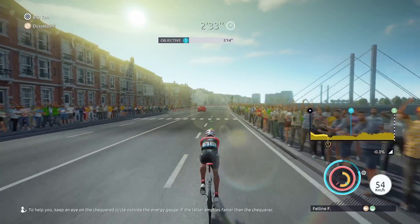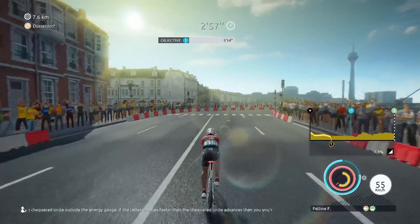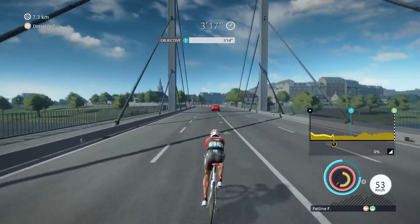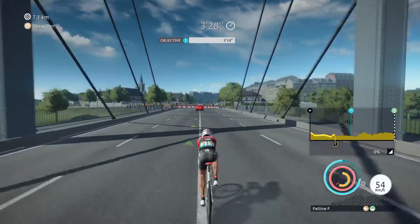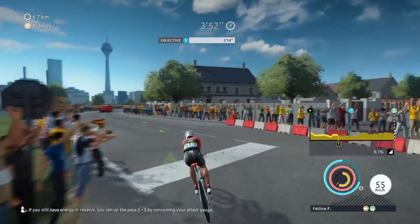To help you, keep an eye on the checkered circle outside the energy gauge. If the bar empties faster than the checkered circle advances, then you are overdoing it. If you still have energy in reserve, you can pick up the pace by consuming your attack gauge.